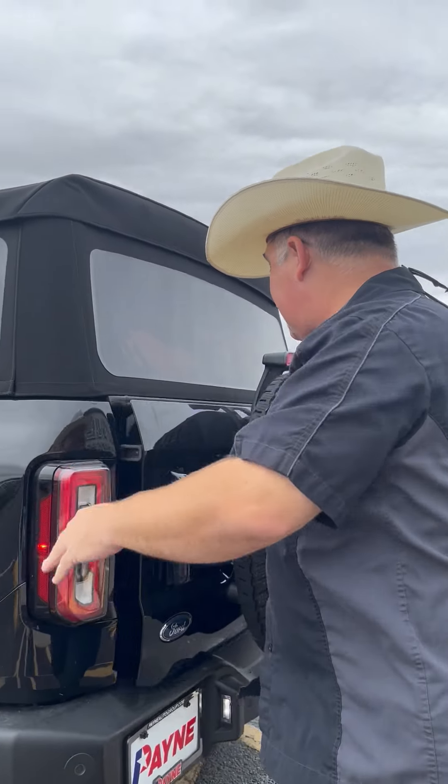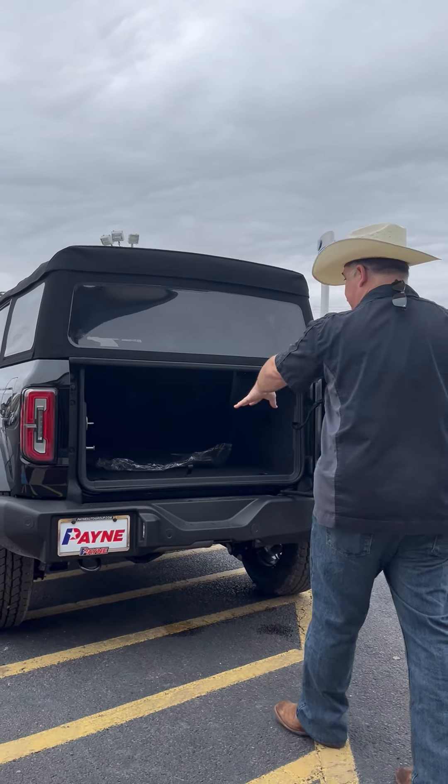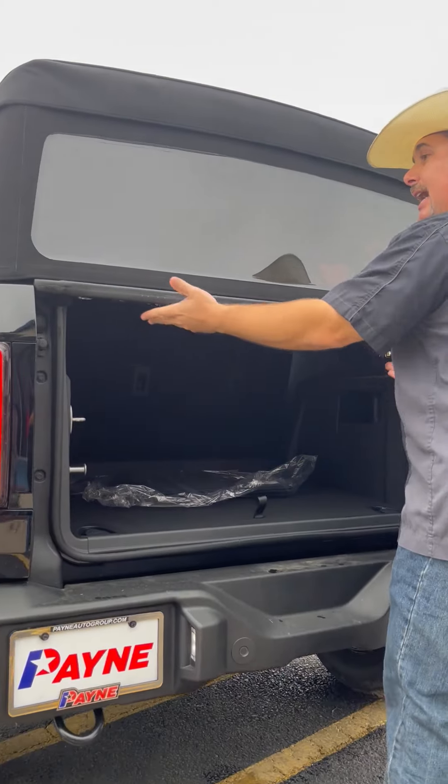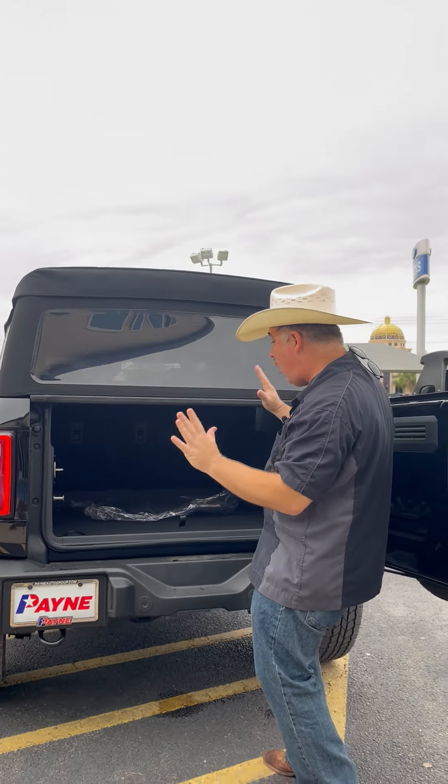And in the back here, of course, this is a soft top. Now, I'm going to open up the rear gate here, and you can see inside we've got some floor mats, but this has some levers here, some handles. Open it up and the soft top collapses — it comes off. It's awesome.